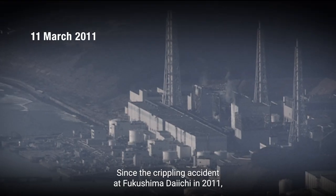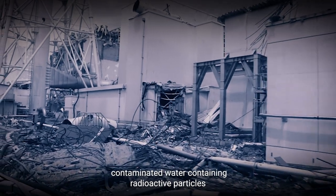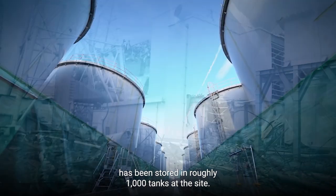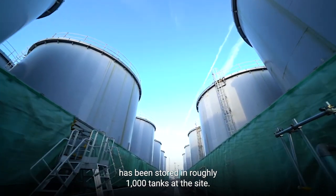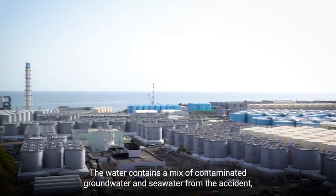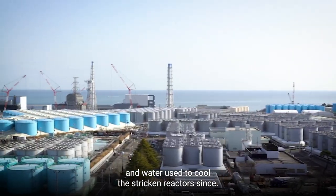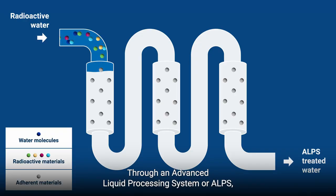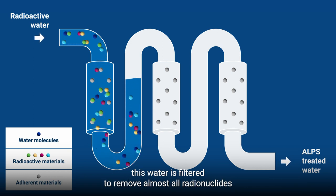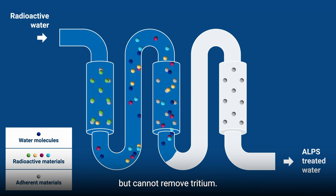Since the crippling accident at Fukushima Daiichi in 2011, contaminated water containing radioactive particles has been stored in roughly 1,000 tanks at the site. The water contains a mix of contaminated groundwater and seawater from the accident, and water used to cool the stricken reactors since. Through an Advanced Liquid Processing System, or ALPS, this water is filtered to remove almost all radionuclides, but cannot remove tritium.